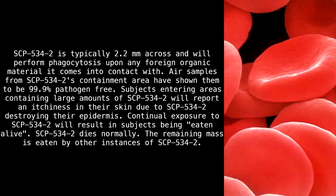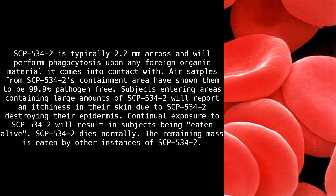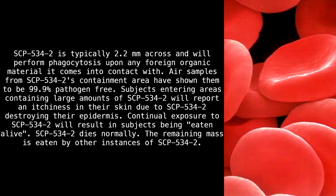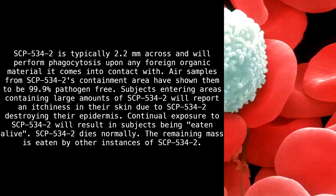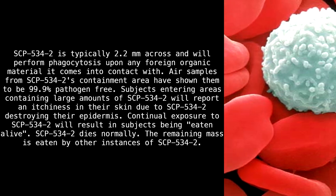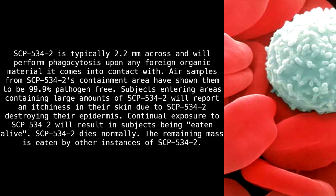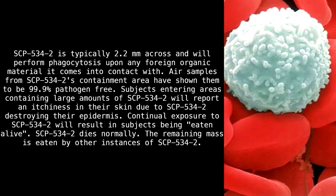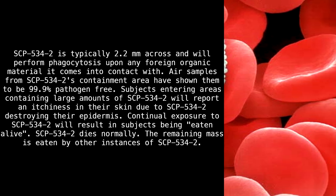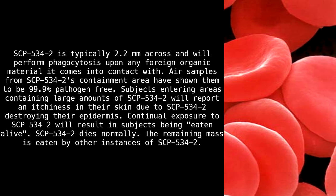SCP-534-2 is typically 2.2 millimeters across and will perform phagocytosis upon any foreign organic material it comes into contact with. Air samples from SCP-534-2's containment area have shown them to be 99.9% pathogen-free. Subjects entering areas containing large amounts of SCP-534-2 will report an itchiness in their skin due to SCP-534-2 destroying their epidermis. Continual exposure to SCP-534-2 will result in subjects being eaten alive. SCP-534-2 dies normally, and the remaining mass is eaten by other instances of SCP-534-2.